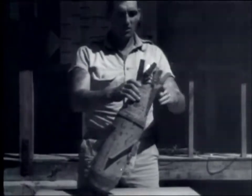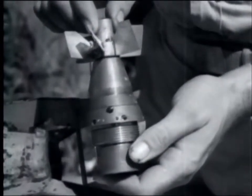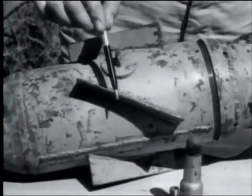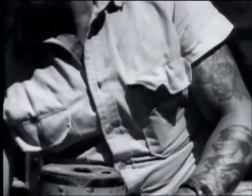At a bomber base on Saipan, a group ordnance officer demonstrates the assembly of a captured Japanese 32-kilogram phosphorus bomb. The side fins rotate the bomb for greater stability. Three and one-half pounds of picric acid bursting charge are contained in the tail cone and in a steel tube running the bomb's length.